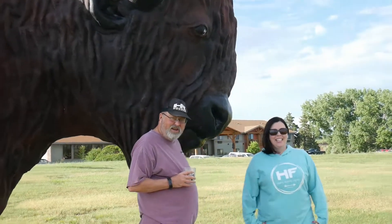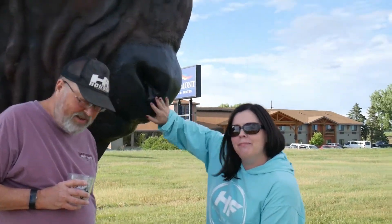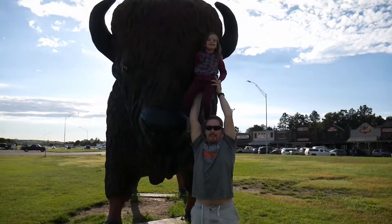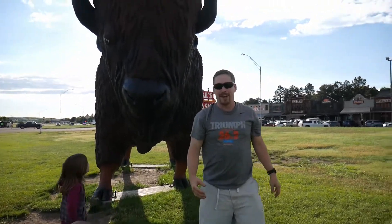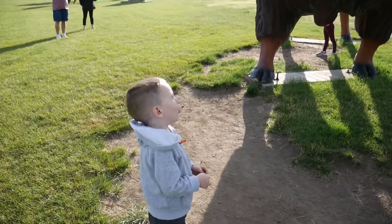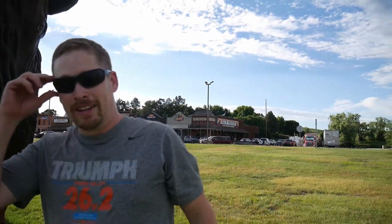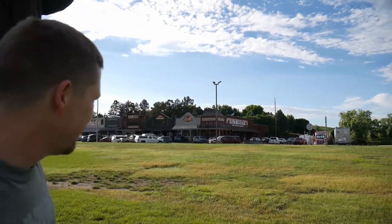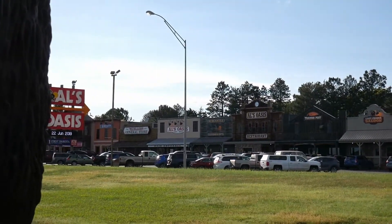Jen, what are you doing? He's kissing him. He's sweet. Can you say Tatonka? Tatonka. Tatonka. Alright, look at that in the background. That's pretty cool. Let's go visit Owl's Oasis. Here we go.